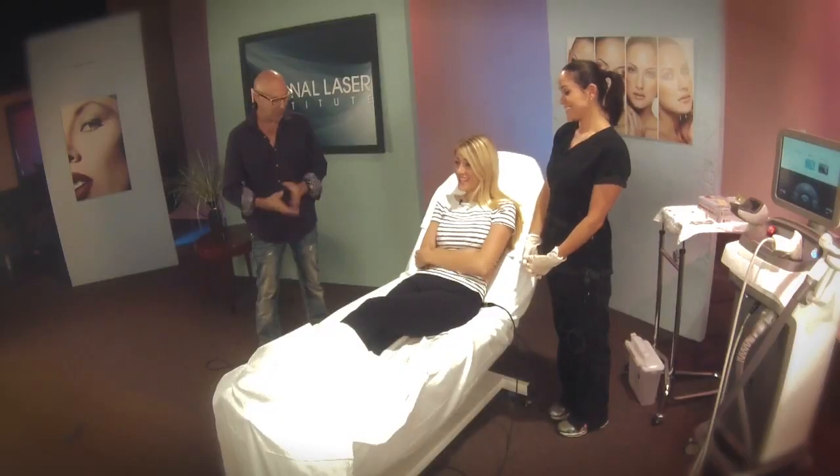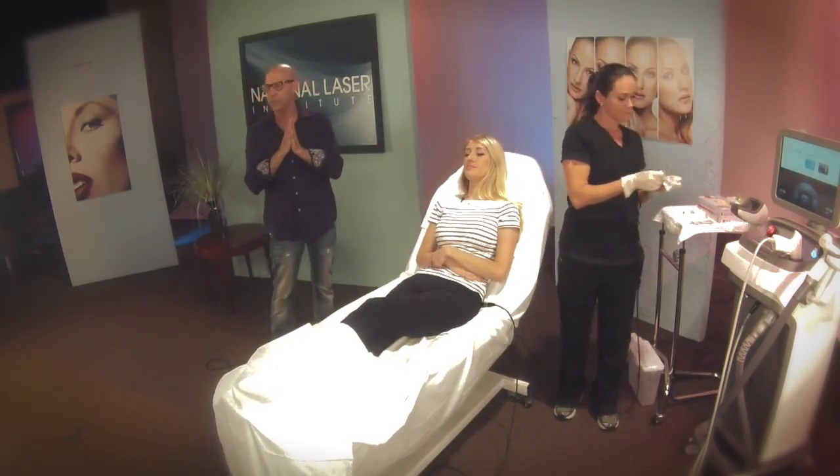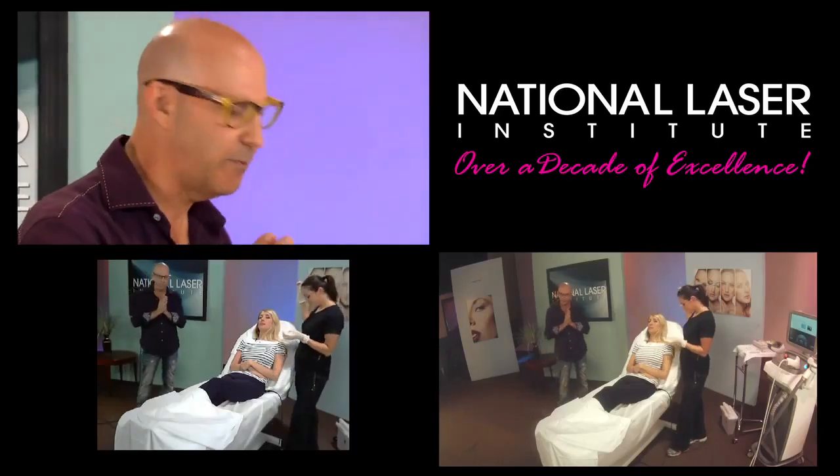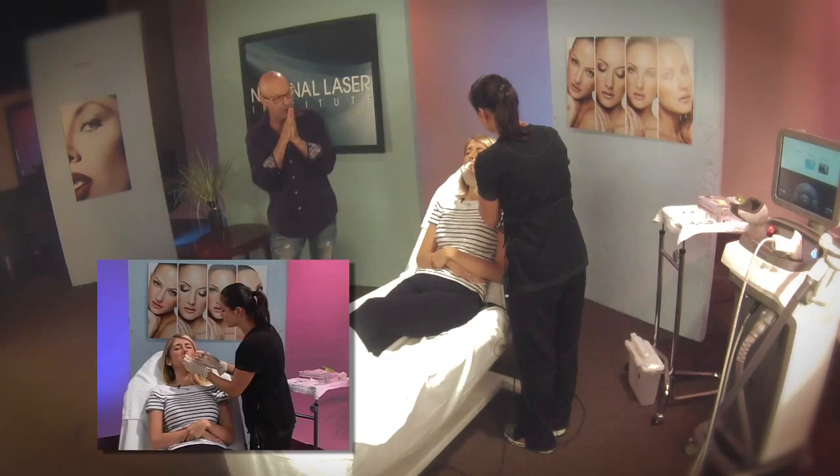Are you ready, Jess? Yeah. Let's do it, Dr. Treen. I'm excited. Dr. Treen is one of our instructors. She teaches physicians and nurses from across the world — people flying from Dubai, Canada, Mexico, Chicago, Boston, New York to our various locations to learn how to safely and effectively do Botox and dermal fillers.